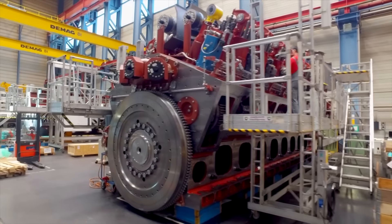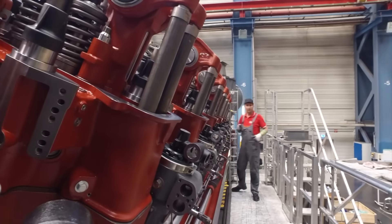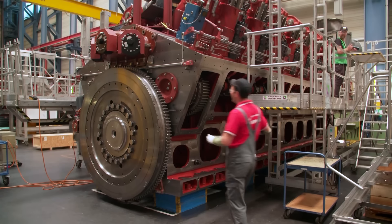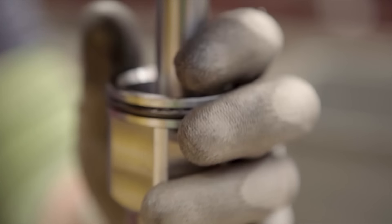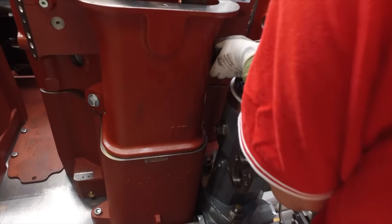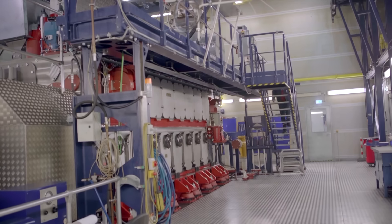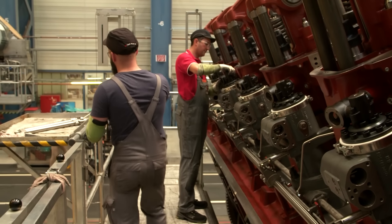The new ship's engines are called dual-fuel engines. They can be operated with both liquefied natural gas and marine diesel. Using LNG almost completely eliminates the emission of fine particles and sulfur oxides, and also significantly reduces emissions of nitrogen oxides and CO2. An engine is assembled in only about five weeks by just two specialists.